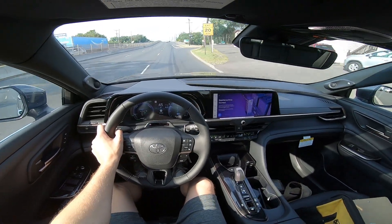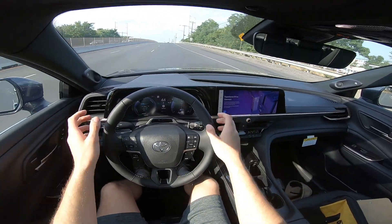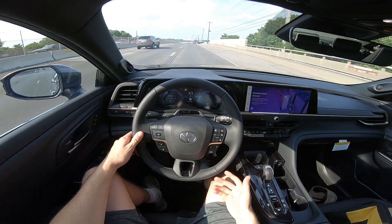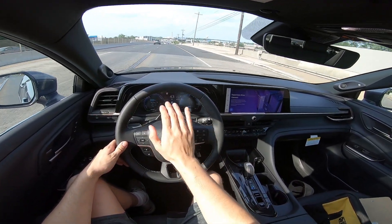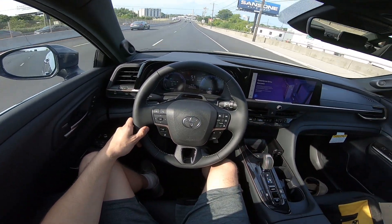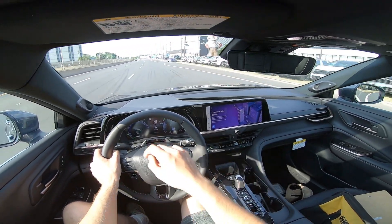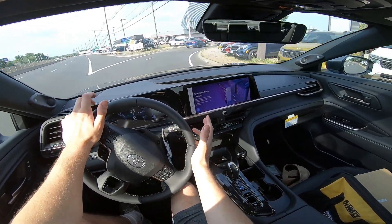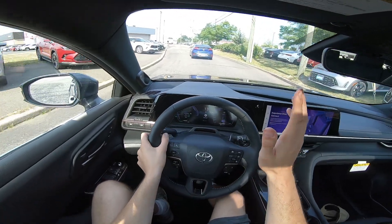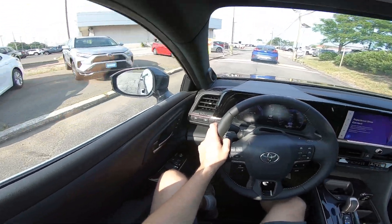This is pretty much the mid-range trim. You have the XLE as the base trim for this new Crown, then the Limited, and then the Platinum. The Platinum is really the more fun trim — it comes with the 2.4-liter turbo inline-four, versus this one's 2.5-liter naturally aspirated inline-four. None of them are plug-in either; they all have a regenerative system. The Platinum makes over 300 horsepower and up to 400 foot-pounds of torque, versus this one at around 230 horsepower.